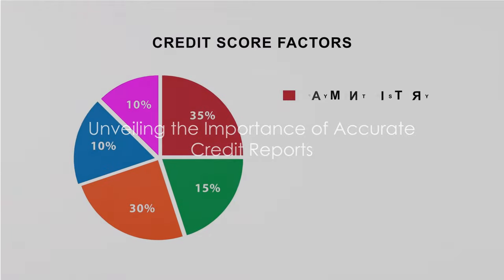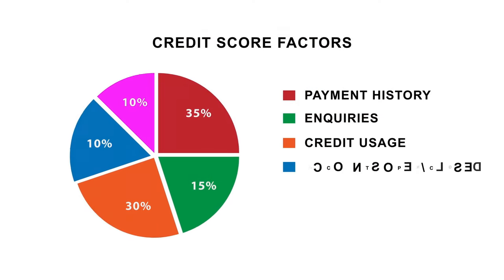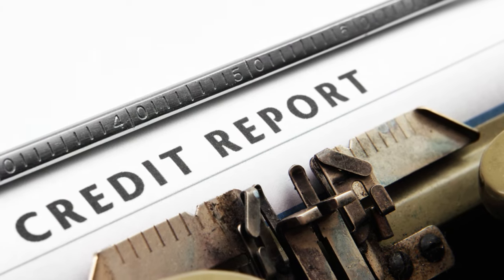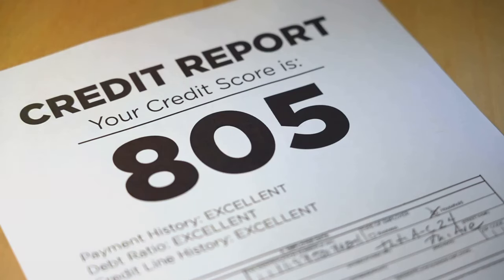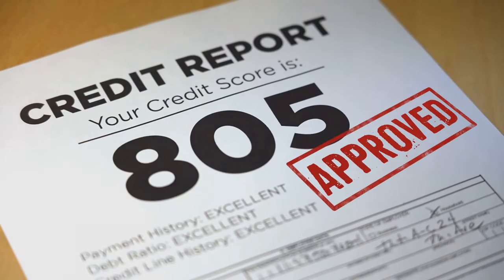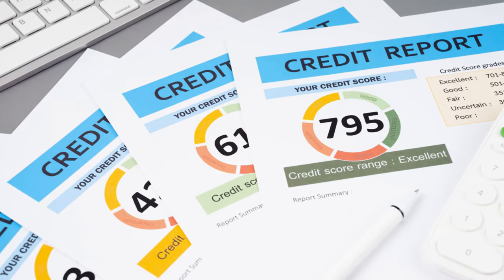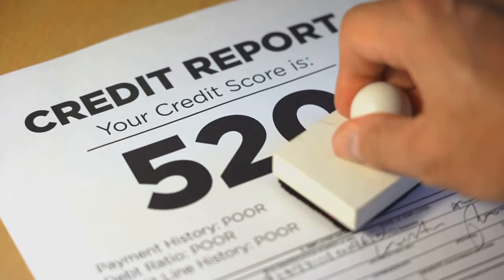Did you know that errors in your credit report can affect your financial well-being? Your credit report is like a financial report card — a detailed snapshot of your credit history, and it's used by lenders, landlords, and even potential employers to assess your financial responsibility. When you apply for a loan, a credit card, or even a new apartment, they'll likely take a peek at this report card.